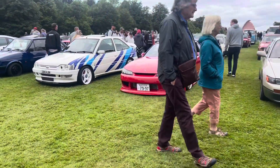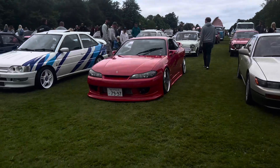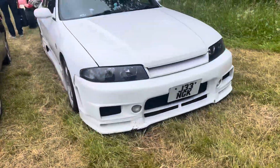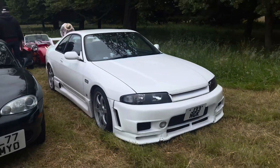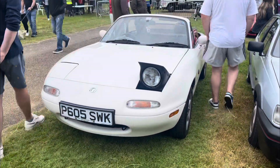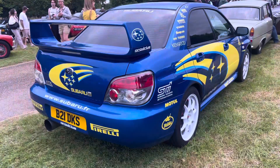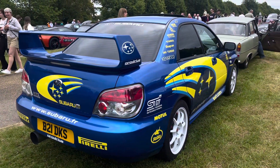Some cars were in better condition than others, which is understandable especially with older models. But there were some cars I didn't even expect to see, which was amazing. Here's another Miata which was winking, and then there's another Supra as well, which is also pretty cool.